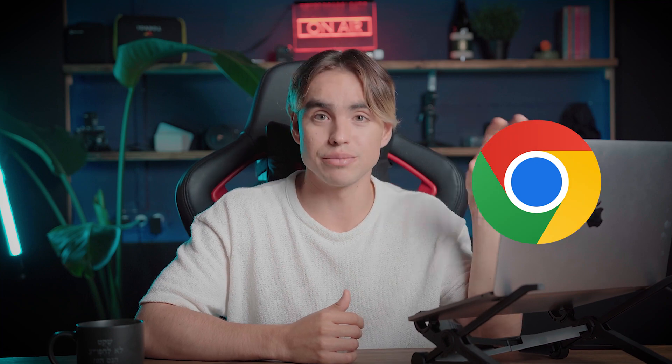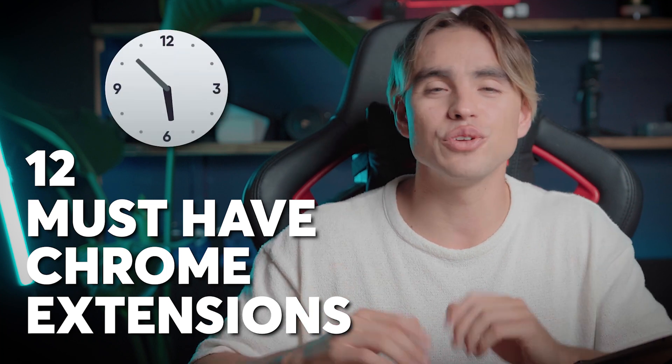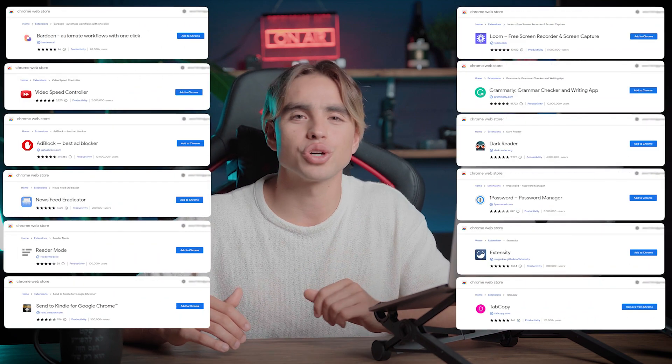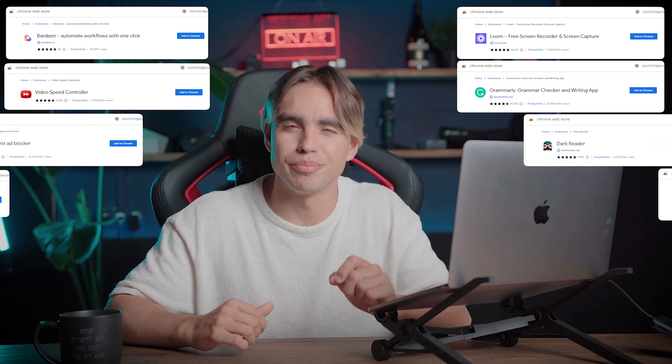The majority of work that we do on our computer happens in the browser, so this is where we spend the majority of our time. In today's video you're going to learn about the 12 must-have Chrome extensions that will save you time and make you way more productive. This is my personal stack of extensions that I use pretty much on the daily. Let's dive right in.